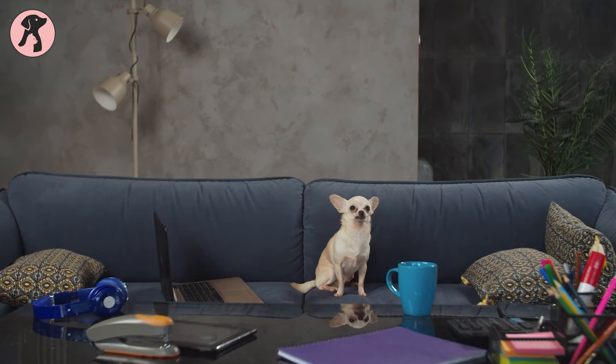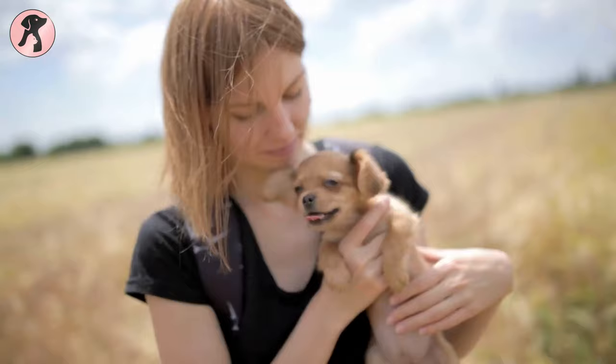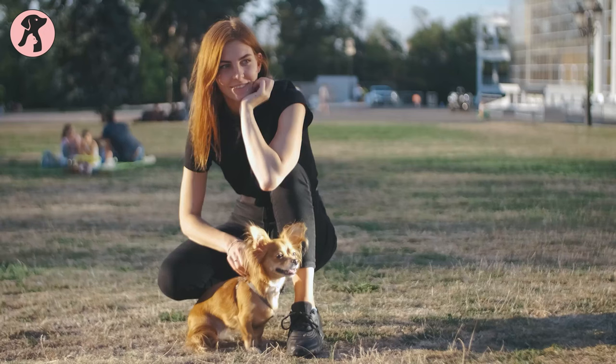When it comes to small dog breeds, many people choose Chihuahuas as their house pets. Chihuahuas are the smallest dog breed in the world with a lot of personality, and this cute and adorable dog breed makes great pets if you take good care of them.